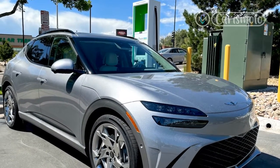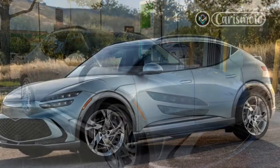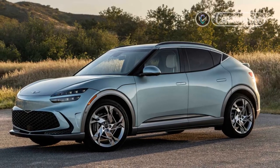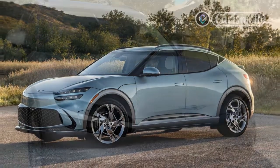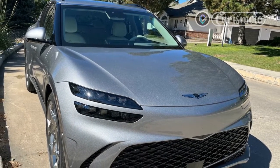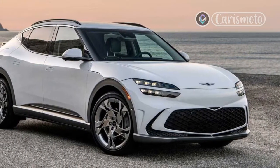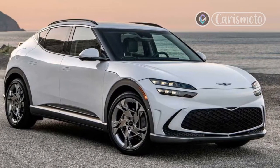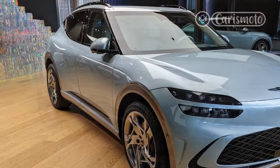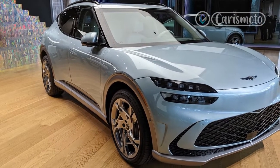Viewed from both the front and rear three-quarters diagonals, the proportions and Genesis details like the two-piece stacked headlights and taillights give it some added class. But from the side, the rear overhang looks awkwardly abbreviated so that the rear spoiler appears to jut out further rearward than the back of the liftgate — though in practice it does not. The GV60 is nearly five inches shorter than the Ioniq 5 and seven inches shorter than the EV6.